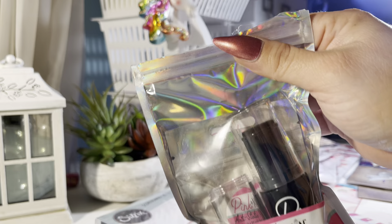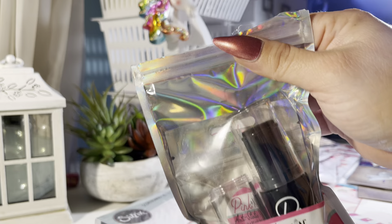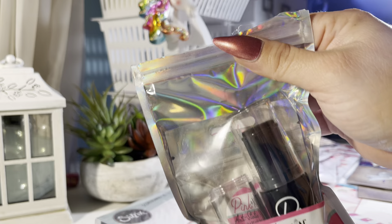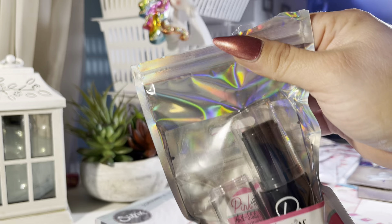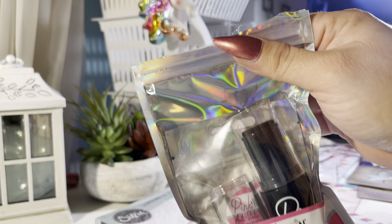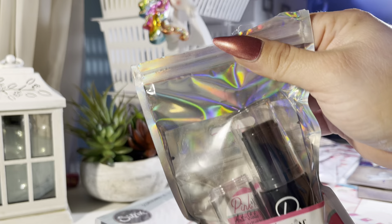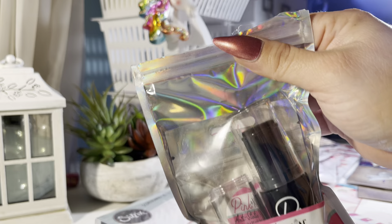I also picked up some Dress My Craft floral accessories. I got them because they're a party green — almost like a mint green — which I loved.